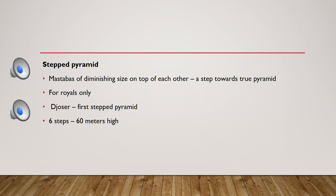King Zoser's tomb is the first step pyramid. It was 60 meters high and had a square base, whereas the mastaba had a rectangular base.